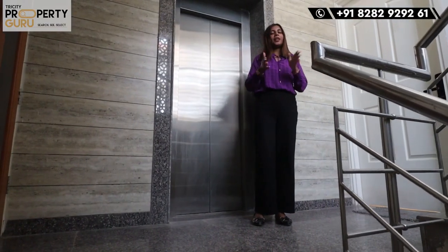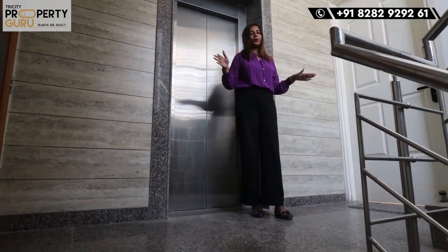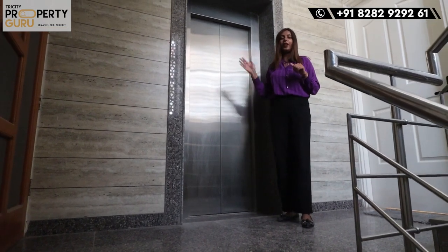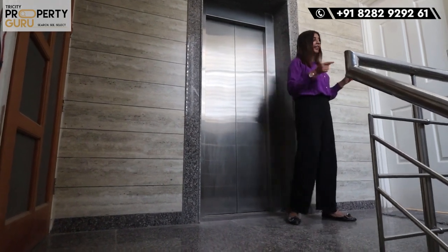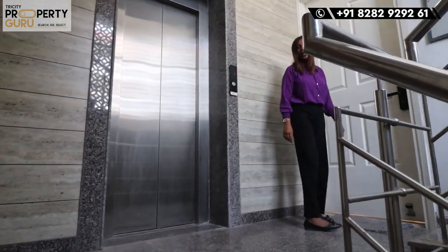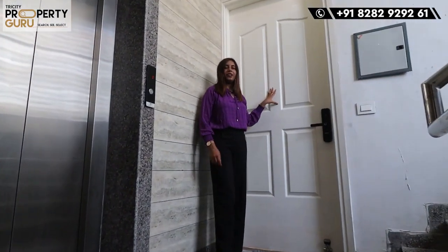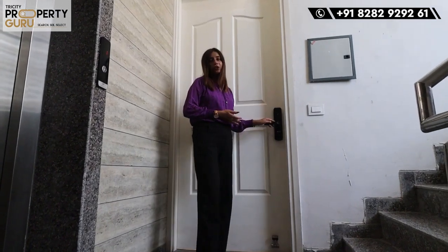Now we have come to the main floor location. You will have two apartments on one floor. On the back side, you will see the lift area. You can also access the staircase. Now let's see the main entrance of our flat. You will get the main door, and as I told you, it is a smart home concept, so you will get a digital lock here.